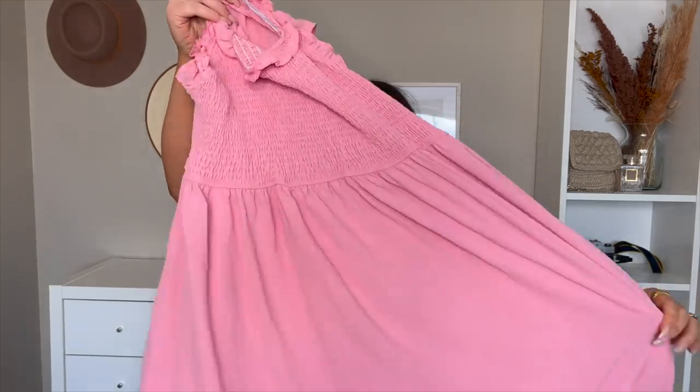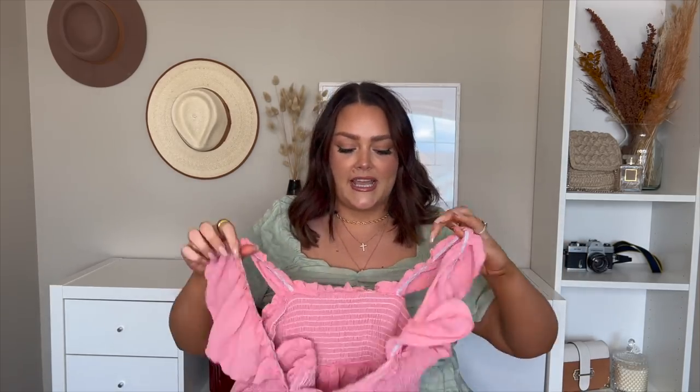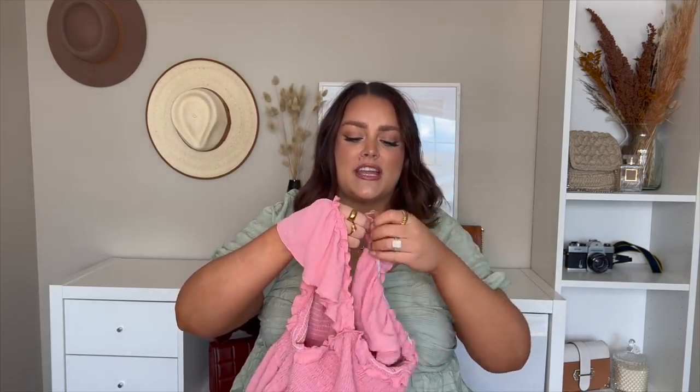Next we've got another dress, also in a size 3X, and it's this gorgeous pink moment. It looks like it's going to come to a midi length, quite a bit past my knee. It's got smocking on top, which is my favorite because it's so comfortable and not restricting. It's got a cute little ruffle sleeve moment. Personally this is a little outside what I'd typically select with the ruffle at the bottom, but I was feeling the pink vibe and there are plenty of extremely girly pieces in here.